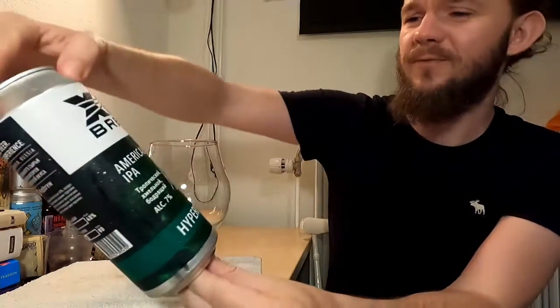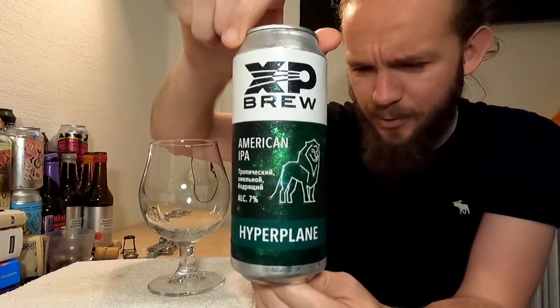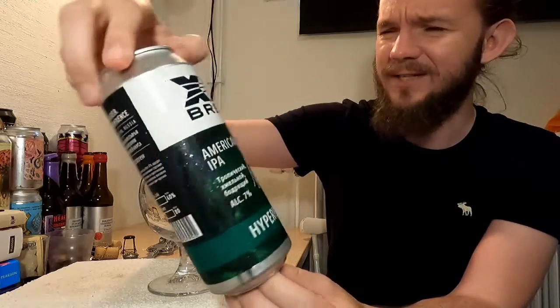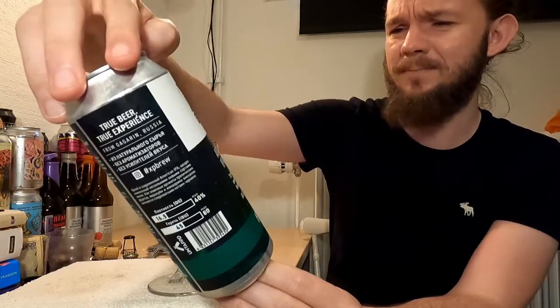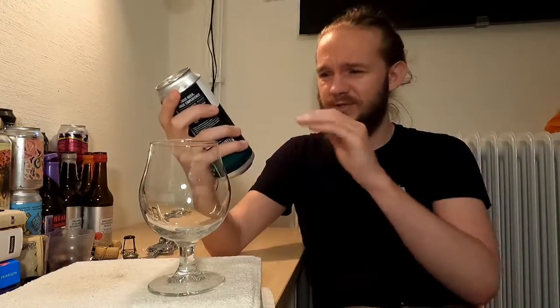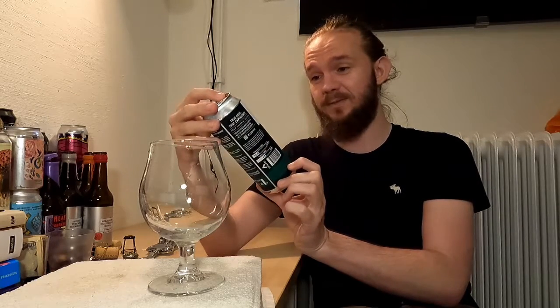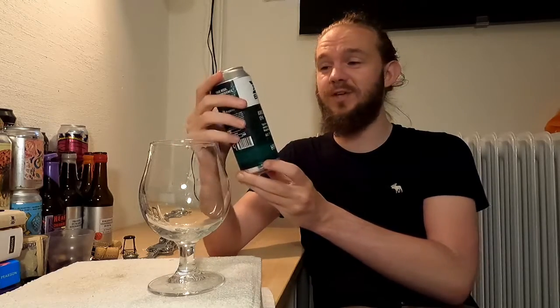For this review we are going to go to a little place called Gagarin, which is to the west of Moscow in the Smolensk region, and we're having a look at my first beer from XP Brew. This particular beer is called Hyperplane, it comes in at 7% ABV and they're describing this one as an American IPA, which more often than not tends to mean it's more of a west coast type IPA, but sometimes it can mean it's a little bit more of a hybrid. Very curious to see how this one turns out — it's a half litre can, purchased from Beer Dome down in the Netherlands.